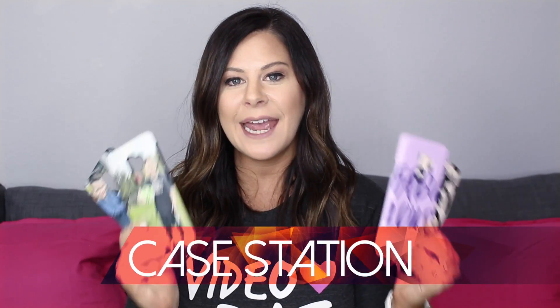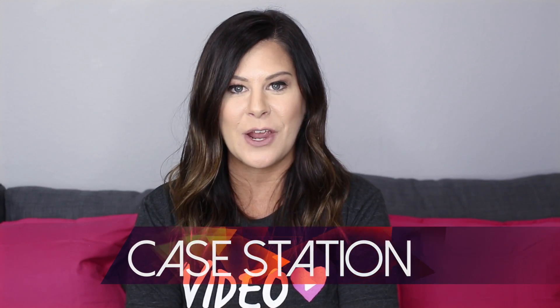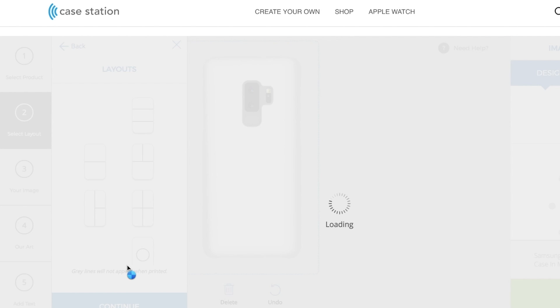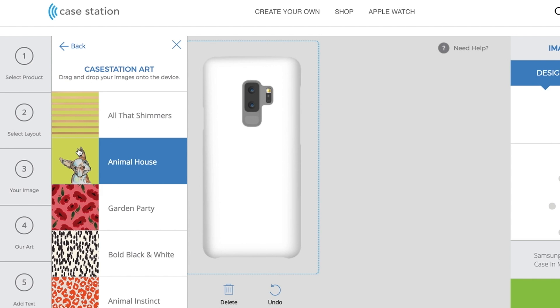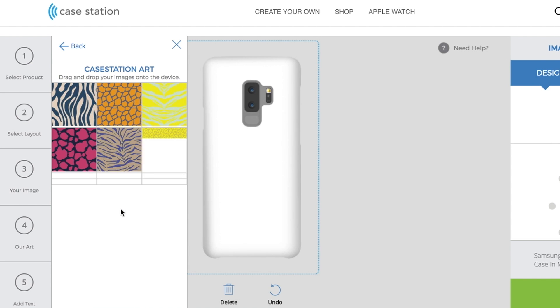The first set of cases are from CaseStation, and a huge shout out goes to them for sponsoring this video. I had so much fun going through their site because not only can you personalize your cases by uploading your own photos or your design, but you can also choose from their entire library of designs and photos — it's going to take you forever because there's so many to choose from.